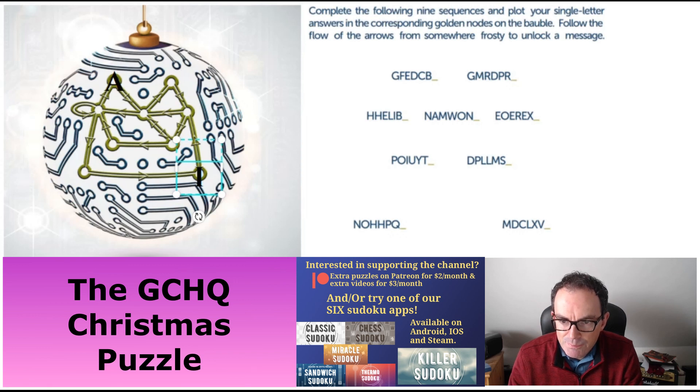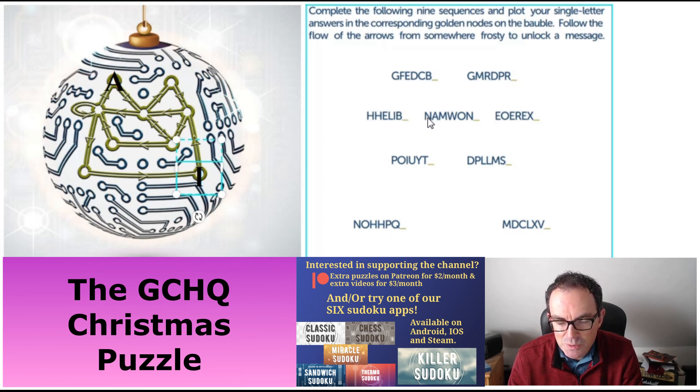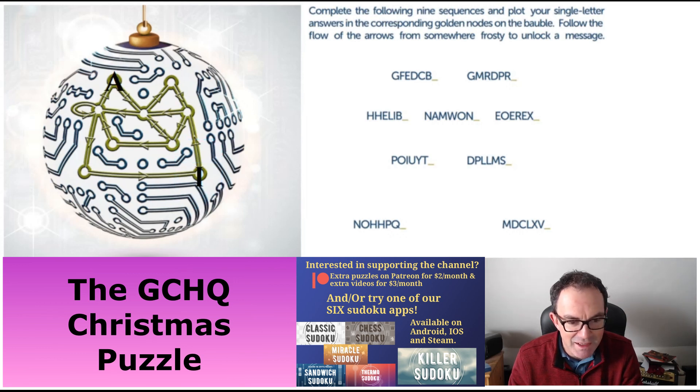Let's look at this one: N, A, M, W, O, N. I saw this instantly. You might try alphanumeric equivalents but that doesn't help. The hint is to think about a reversal — if you reverse this sequence you come up with a very festive item, which of course is a snowman. I quite like that one. So we can put the S right in the middle of our bauble.